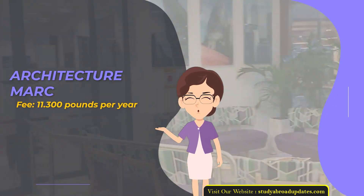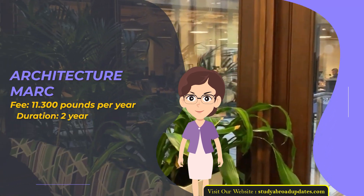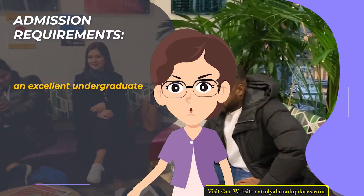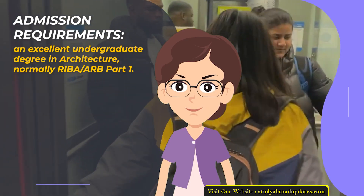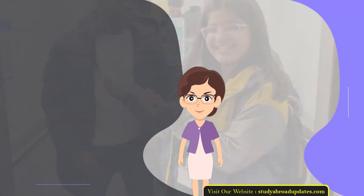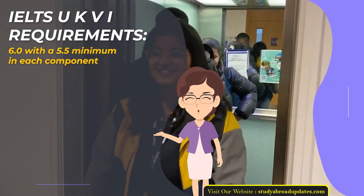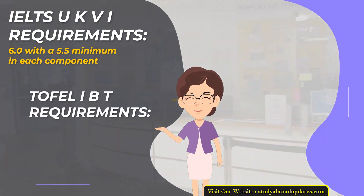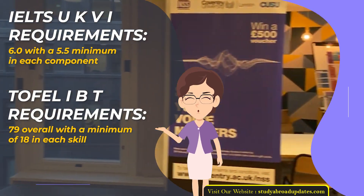Architecture MArch. Fee: £11,300 per year. Duration: 2 years. Admission Requirements: An excellent undergraduate degree in Architecture, normally RIBA/ARB Part 1. Admission Intake Year: January. IELTS UKVI Requirements: 6.0 with a 5.5 minimum in each component. TOEFL IBT Requirements: 79 overall with a minimum of 18 in each skill.